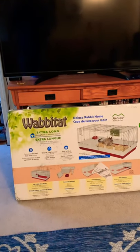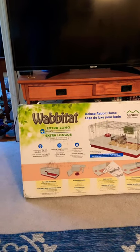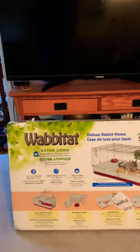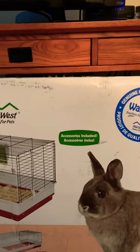So this is the new guinea pig cage, which is actually a rabbit cage. The whole reason that I got this has to do with the dimensions of it, and here they are right here.